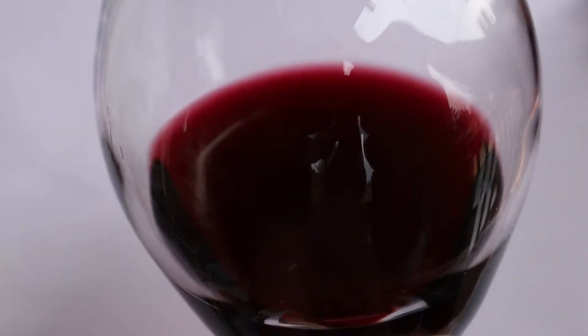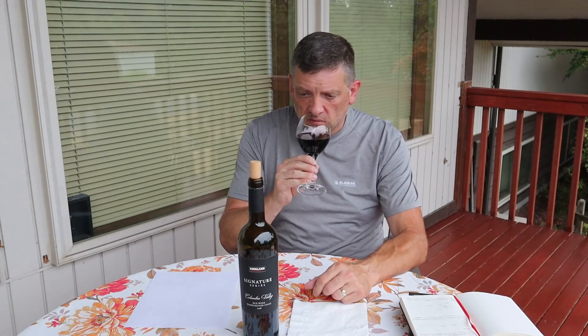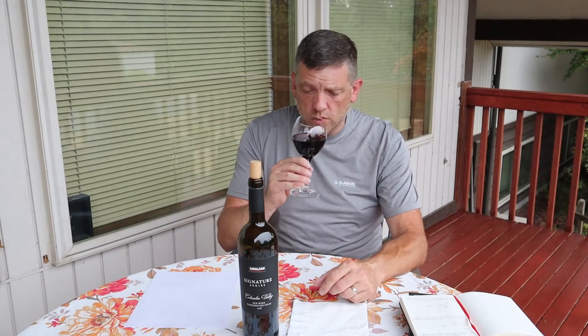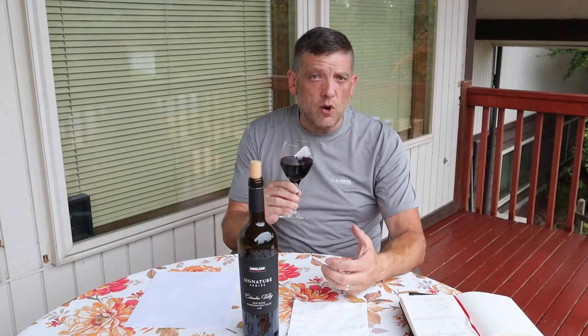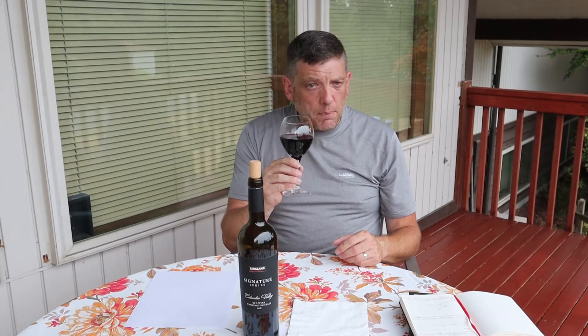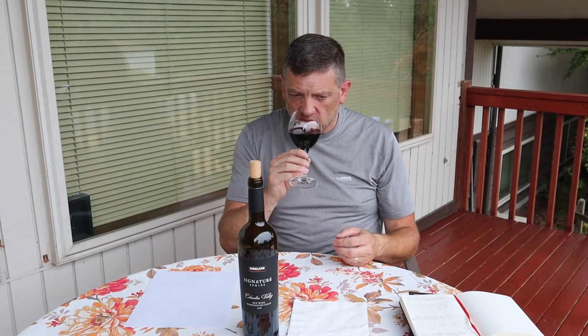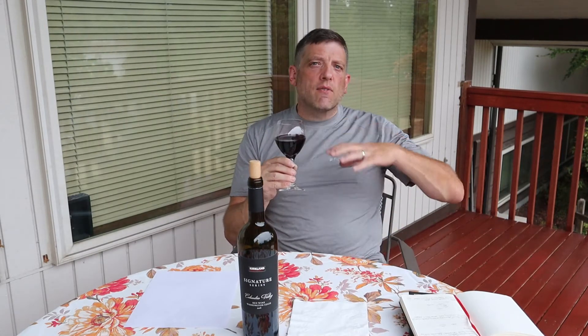First of all, the color on this is a beautiful medium to deep purple. The nose is fairly intense — I don't have to stick my nose right into the glass at all. I'm getting very dark fruit notes: plum, blackberry, blackcurrant. There's also some licorice, a pepper spice note, and underlying everything is a slightly smoky note.